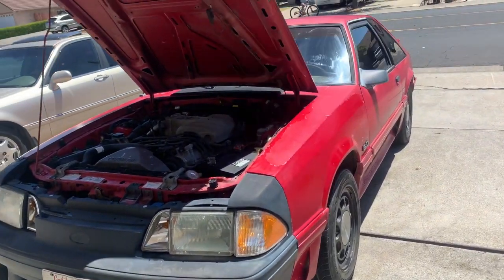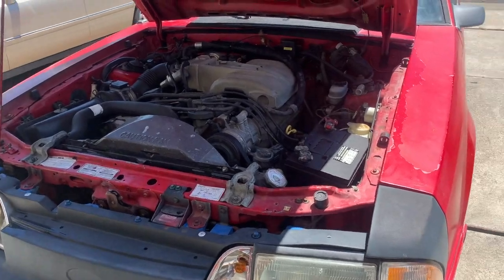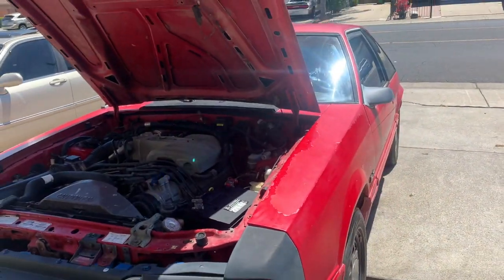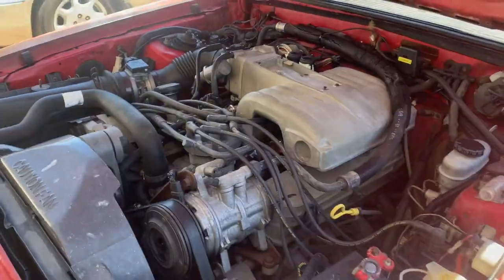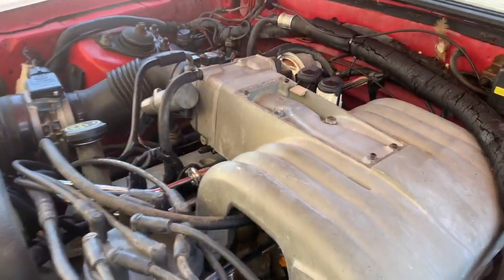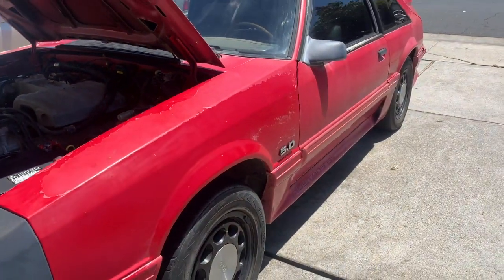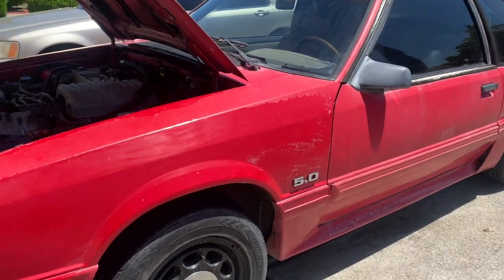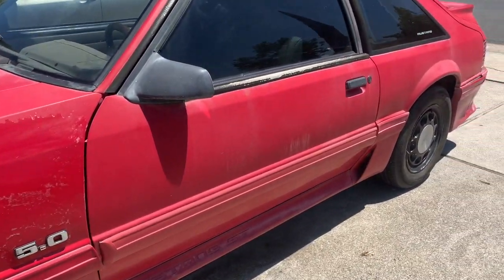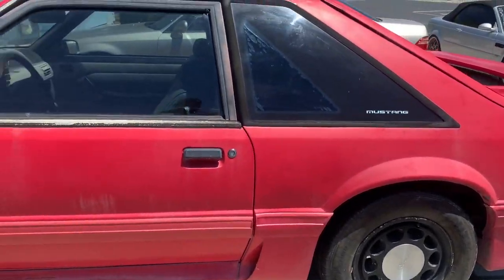The new whip — yes sir! 5.0 Fox body Mustang GT, you know the deal. 5.0. Nice and cleaned up. It's a little rusty but no biggie, needs some work, needs some love. My favorite part though — I'll show you guys right now. 5.0.